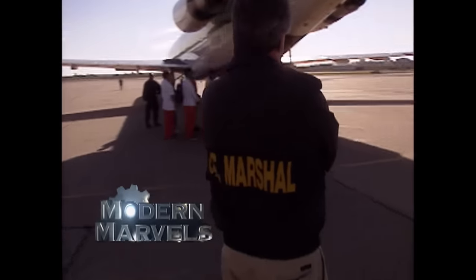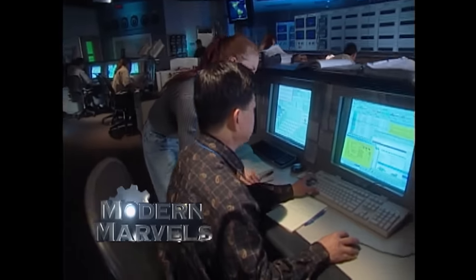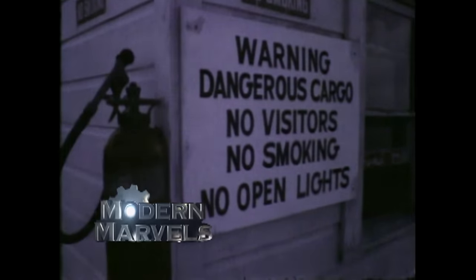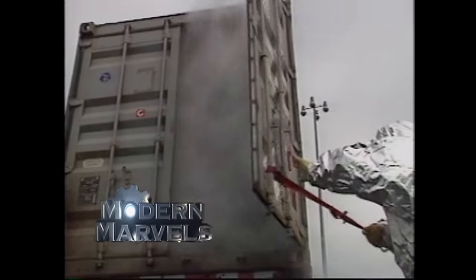Take a seat on the real Con Air. From remote-controlled big rigs to containers that can really take a beating — Dangerous Cargo on Modern Marvels.